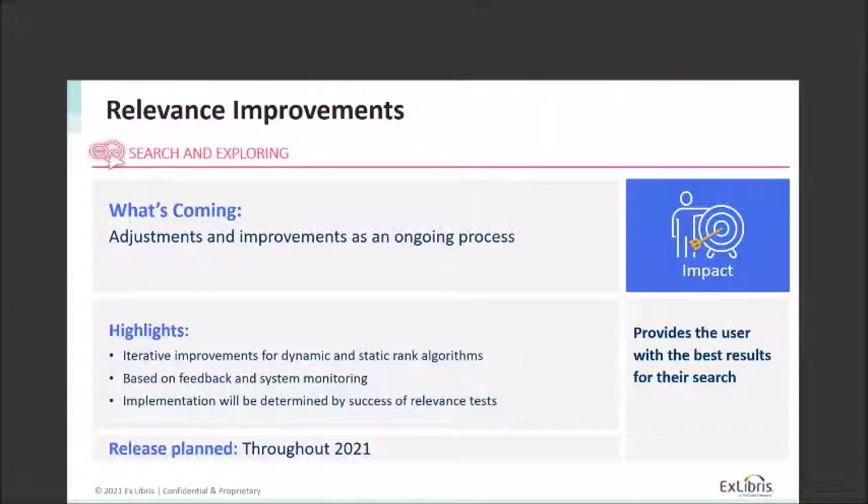Our process for reviewing relevance algorithms involves not knowing whether a particular test will become our main algorithm until after testing. We do internal tests using query logs to see how an algorithm performs, then take a small percentage of Summon traffic and feed it the new algorithm, comparing user interaction against the existing algorithm. If there's better interaction — for example, more people clicking on the first three to five links — we'll promote that as the main algorithm. If tests confirm the current weighting is appropriate, that's also a successful result. Timing will be determined by the success of these relevance tests throughout 2021.